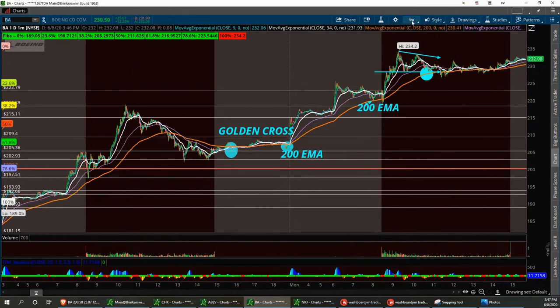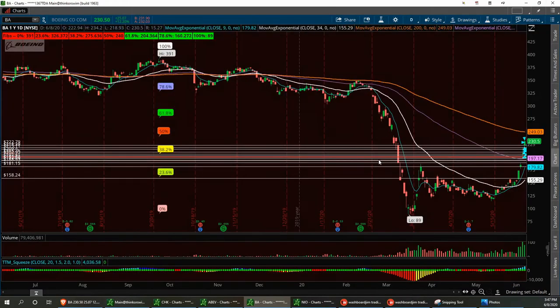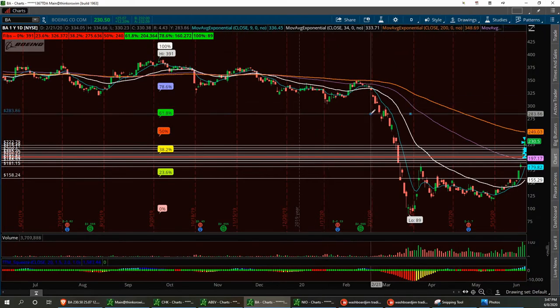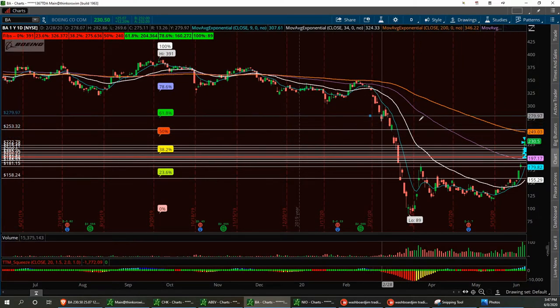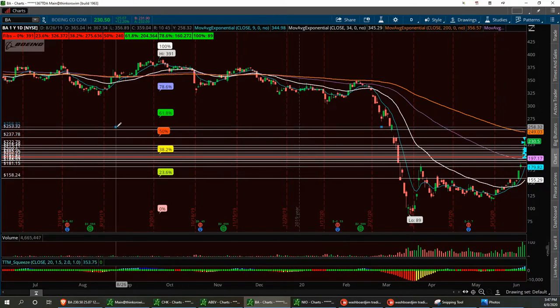I'm going to look at the 20-day — I don't think the 20-day is going to tell us much, so let's go to the yearly chart. We come up here to this gap right around 237 — 237.70. Let me magnify that up. We've got a resistance at 237.78 and a gap fill between 237.78 and 253.32.